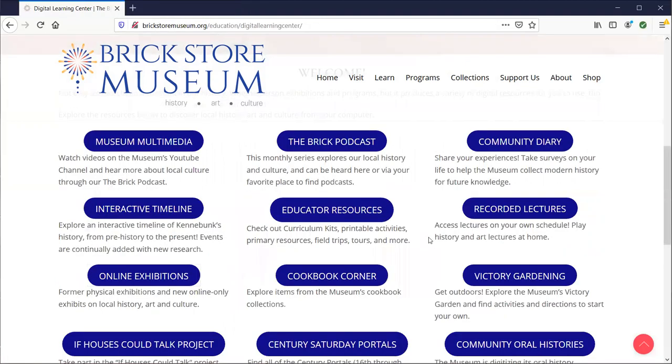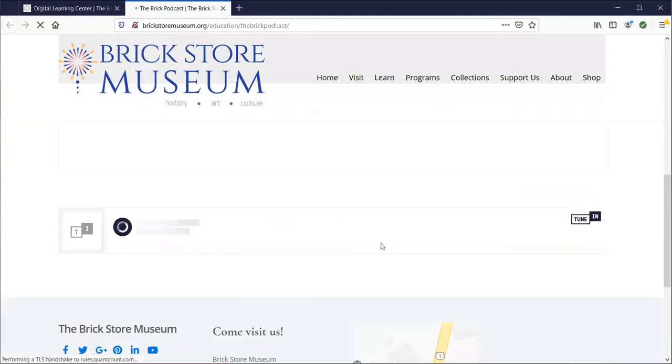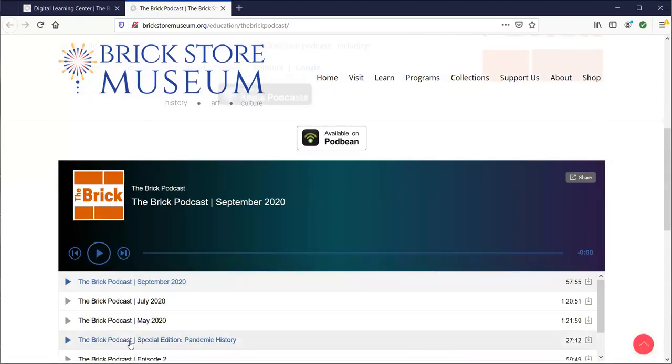Going back to the Learning Center, you can go to our BRIC podcast which has about six episodes now. You go right here, scroll down, and listen to all the episodes right on our website. One episode is a special on pandemic history where we talk about diseases and their histories, and the rest feature interviews with local subjects and a lot of different types of histories.